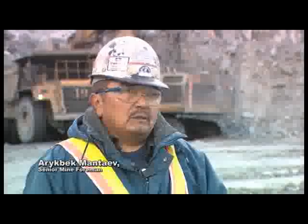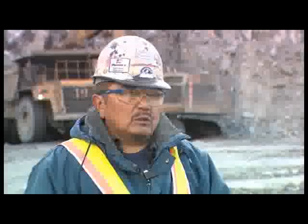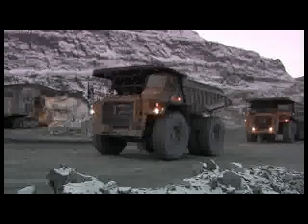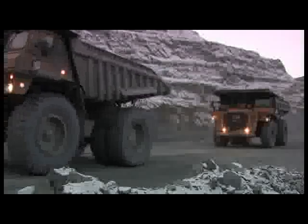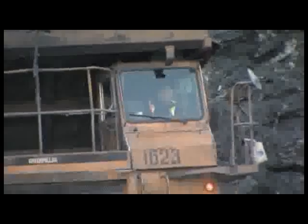As you see, I feel good about myself, my position and my working conditions. Like 95% of the company employees, Arhbek Mantaev is a Kyrgyz citizen. Moreover, 70% of those working for this mine are Issyk-Kul residents.